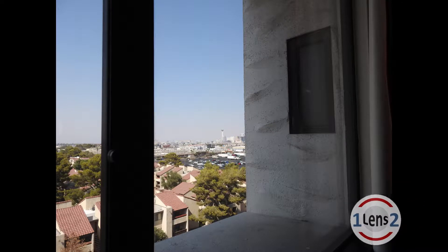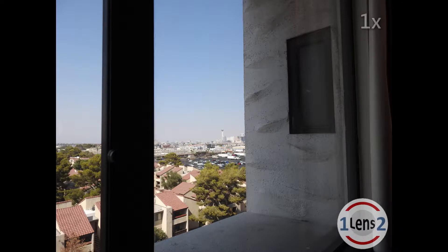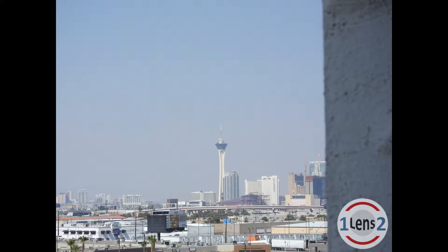So here we are in the hotel room and we'll start off with the camera at its most wide angle setting. In this shot we've pushed in about a third of the way through the telephoto range, that's going to put us at about 30 times, and now you can actually see that there's a Stratosphere Tower in the shot.